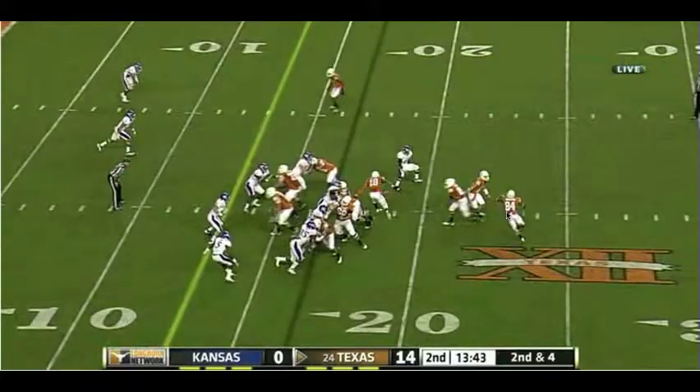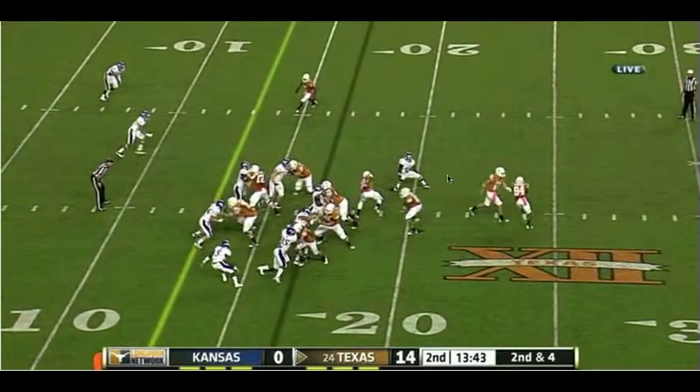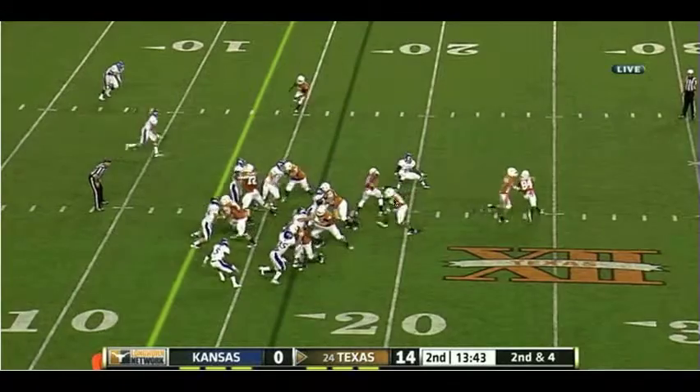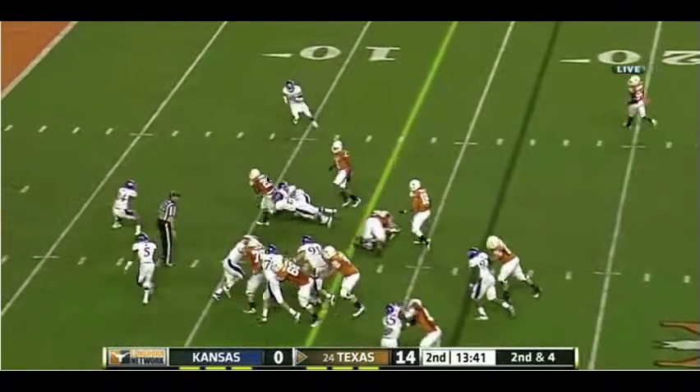So we faked this earlier with success, and then we work basically the same play again here. It's inside-zone packaged with that end-around. And Brown finds a crease and gets into the second level of the defense. Great cut there by Brown.